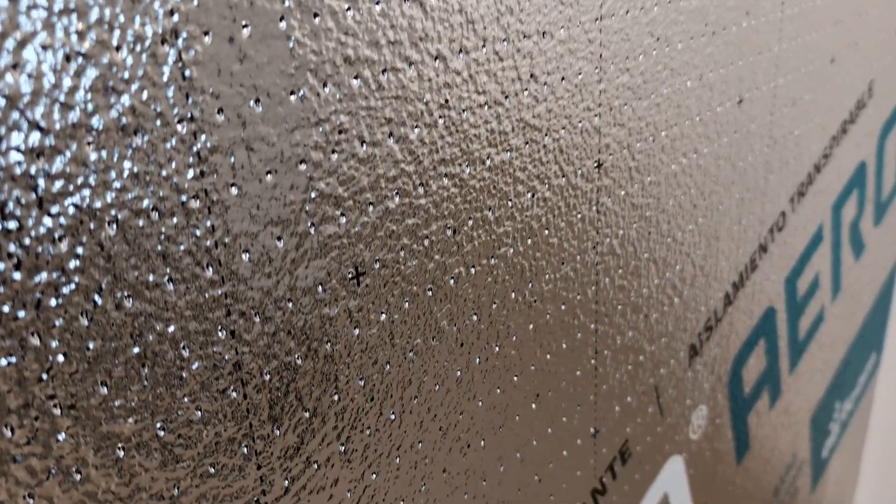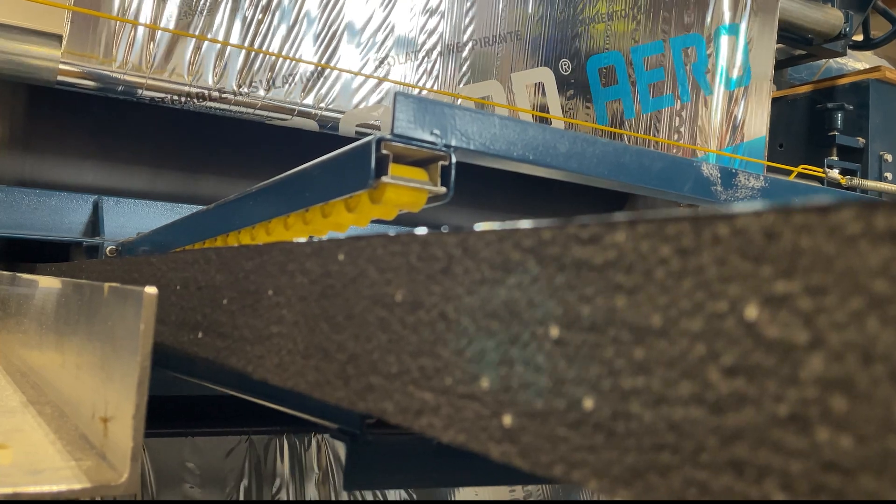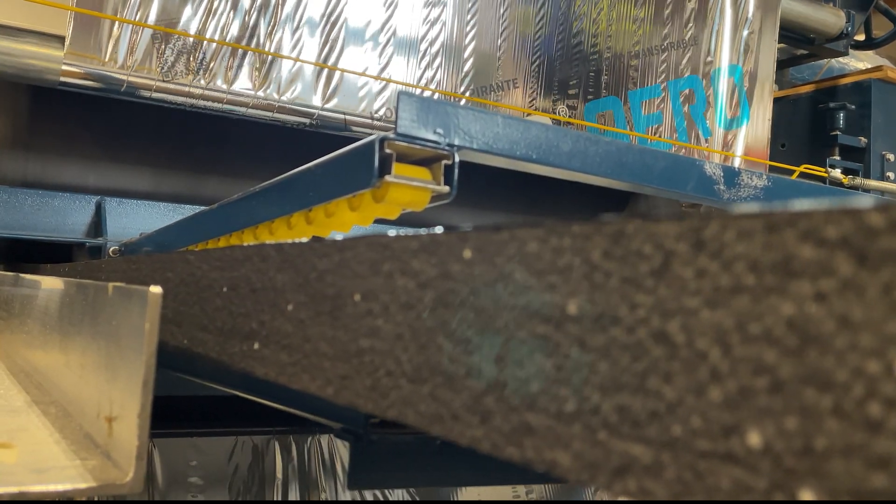With easy-to-see cut lines 8 inches off center and markers every 4 inches, we made cutting and customizing Aero a breeze. The goal? Making every step of building with exterior insulation seamless and easy.